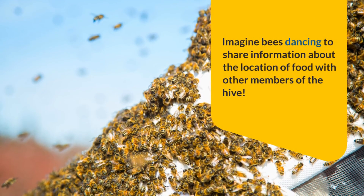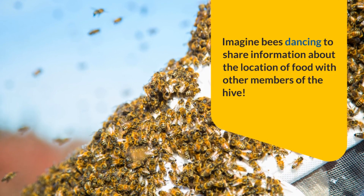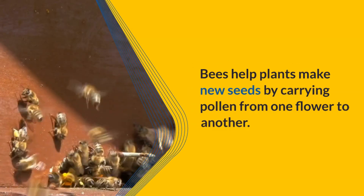Have you seen bees dancing? Bees dance to share information about the location of food with other members of the hive. Bees also help plants make new seeds by carrying pollen from one flower to another.